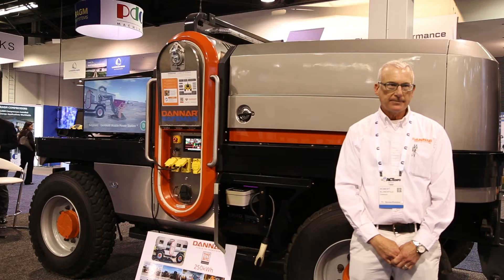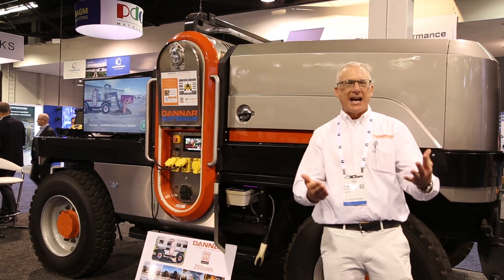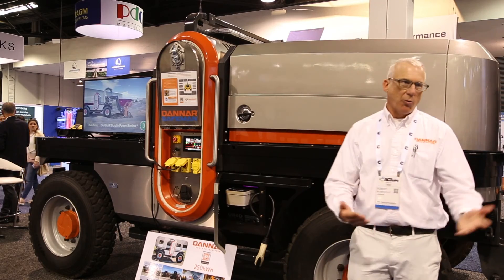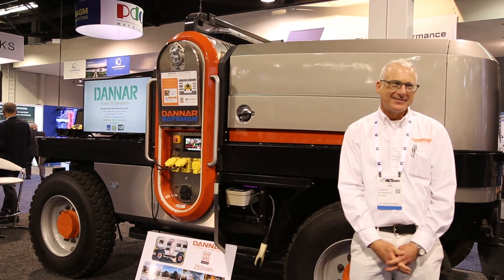And to learn more about your products, where do you go? Call me! You can go to the website at Danner, you can do our code — we're under Danner MPS, that's the easiest way. Thank you so much! Thank you guys!